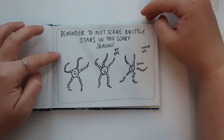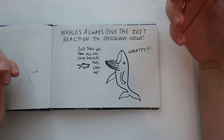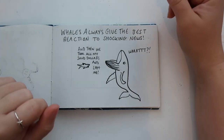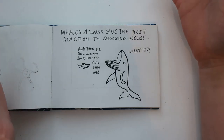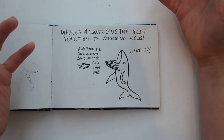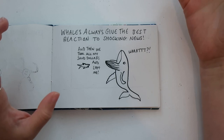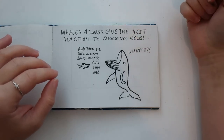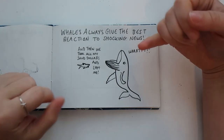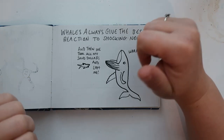We've all had gossip or big news we wanted to share and the other person's reaction is just 'meh' — or you've been really angry and they're just not matching your energy. But in the sea, the best person to share your shocking news with is a whale — because there is no way their reaction won't be the largest reaction possible. They will have the largest mouth to open. Class comedy.